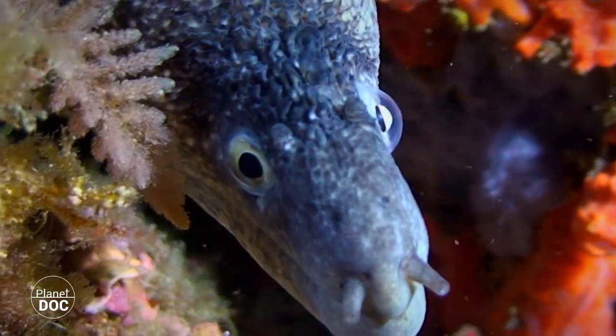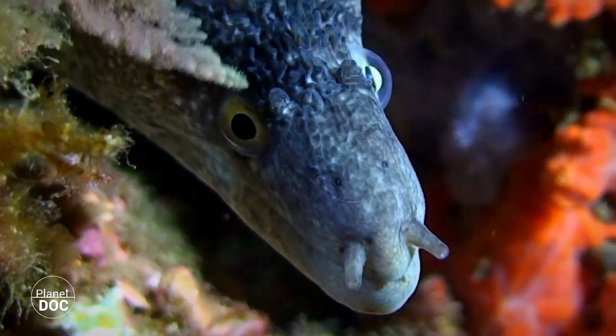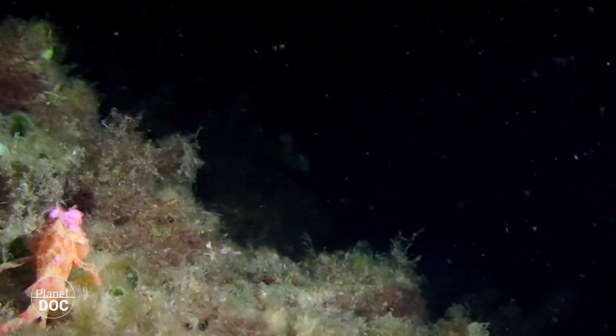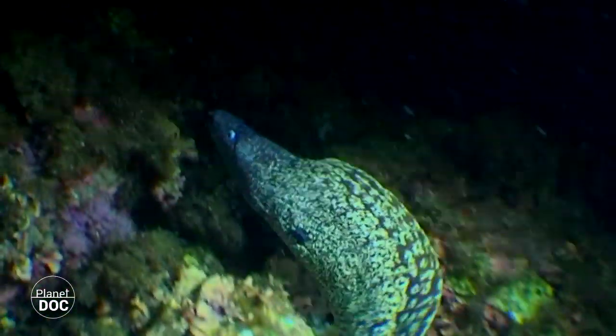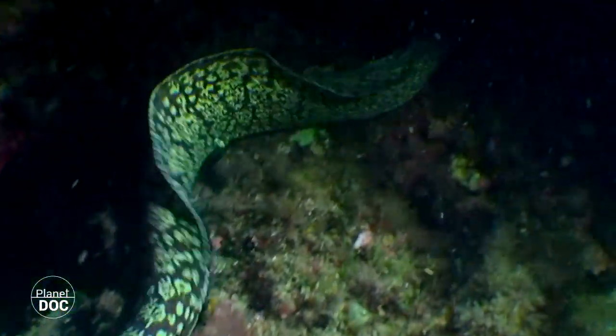By way of their two pairs of nasal orifices — two tubes on the tip of their mouth and another shorter pair close to their eyes — moray eels capture chemical and odorous substances in the water, not only to search for food, but also to seek out the most receptive female.